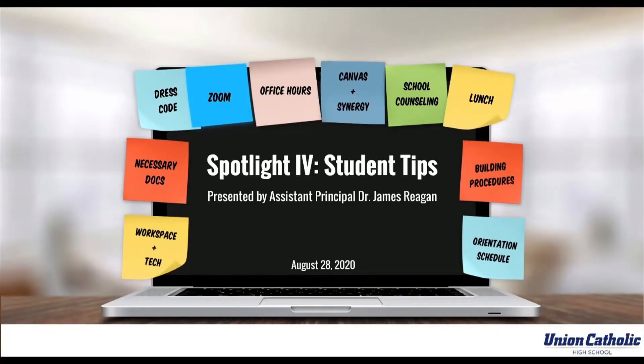Welcome back to our Spotlight series. This is Spotlight number four: Student Tips. As we get closer to the start of school and excitement increases, we have highlighted 10 important areas for our students based upon your input, concerns, and questions.